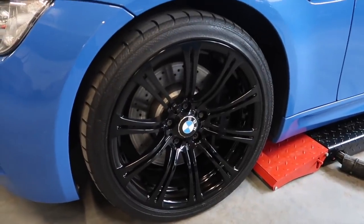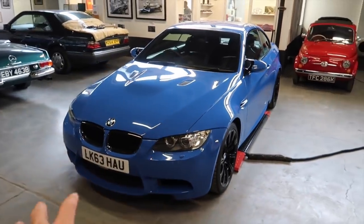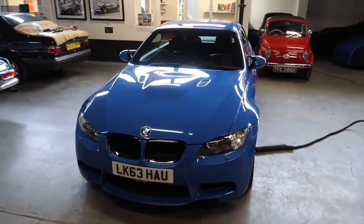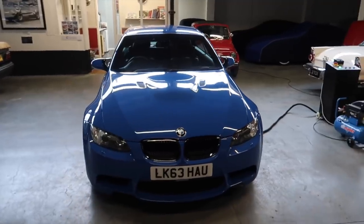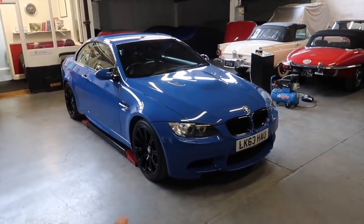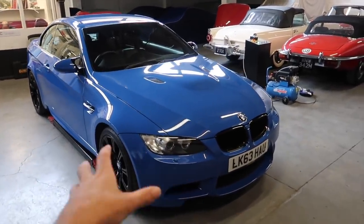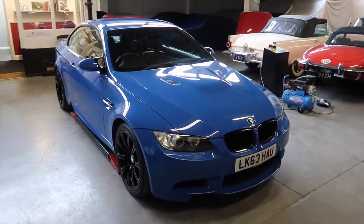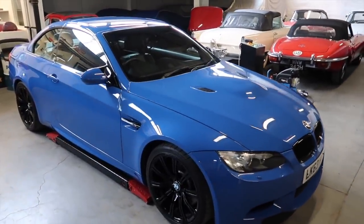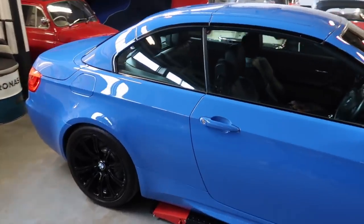I couldn't be happier with it — absolutely phenomenal job. It's well worth it. If you get a car like this, or, you know, a Carrera 4S, something that's 10 or 15 years old, you can achieve serious value out of taking it somewhere like this. Give them a shout when you've bought something anyway, and let them know what you've got — they'll get it booked in, get it assessed, and give you your options. It's the best money I've ever spent on a car — it's literally transformed it, taken it from something a little bit tired to something that's absolutely phenomenal.